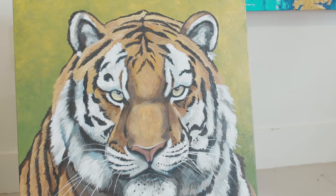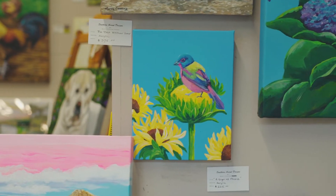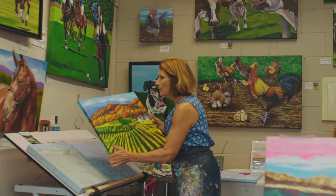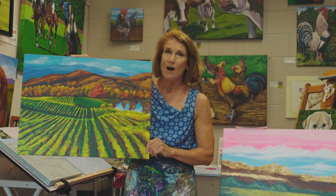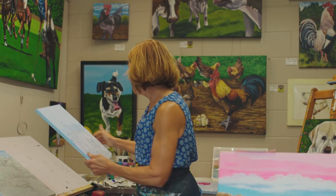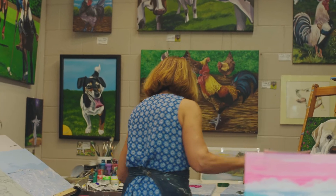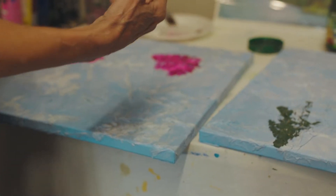For my open studios event I want to concentrate more on doing these landscapes of the wine vineyards in North Carolina. So I'm going to give you a small demonstration on how this is so wonderful using tissue paper, but for this demonstration I'm going to do the flowers.